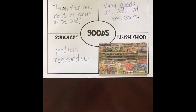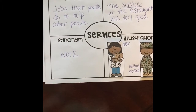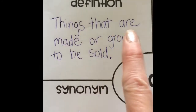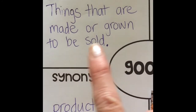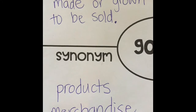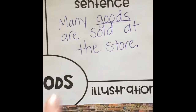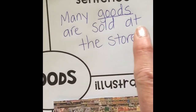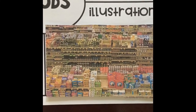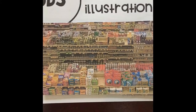Part of the economy are goods and services. Let's take a closer look at what these are. So goods — the definition is things that are made or grown to be sold. A synonym, which means a word that is the same or very similar, could be products or merchandise. Here's the sentence: Many goods are sold at the store. Here's a picture of the store — these are a lot of goods you could go buy. Goods could be cereal and detergent, fruit and vegetables.